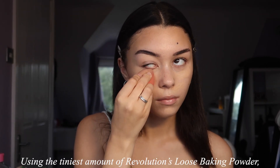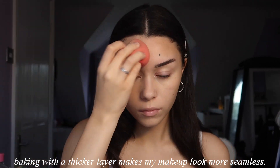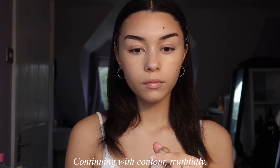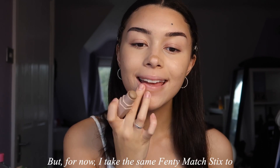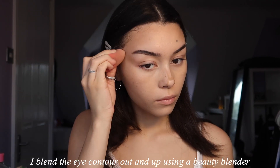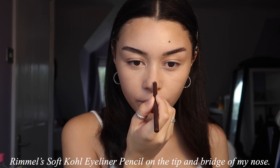Using the tiniest amount of Revolution's loose baking powder, I set the areas where I used concealer and clean up my face contour. I find that pressing in the powder with a beauty blender rather than baking with a thicker layer makes my makeup look more seamless. Continuing with contour — truthfully I'm still figuring nose contour out and haven't found a style that fully complements my nose shape yet. For now I take the same Fenty matchsticks to my nose, lower lip, and outer eyes. I blend the eye contour out and up using a beauty blender and blend the nose contour with my fingers. To bring back some definition I use Rimmel's Soft Kohl Eyeliner Pencil on the tip and bridge of my nose.